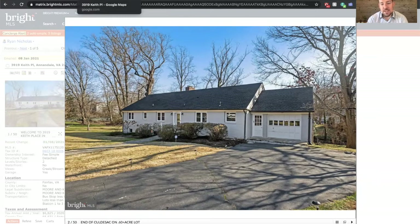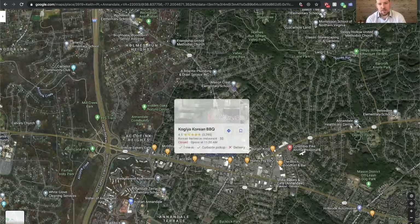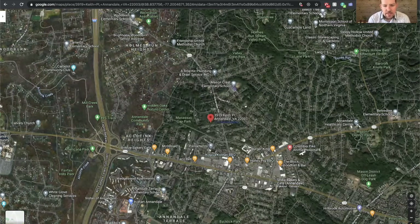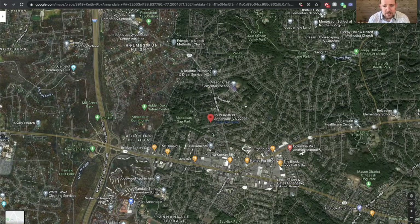Before we take a tour of the inside, I want to show you the area. Here's the Google Maps overview. You can see how close it is to downtown Annandale, which has really been revitalized over the years. We're inside the Beltway here. One of the things the sellers love about living in the house is its proximity to some of the local parks. Manassas Gap Park is close, Hidden Oaks Nature Center is nearby, Annandale Community Park, and sometimes they love to take a short drive over to Mason District Park.